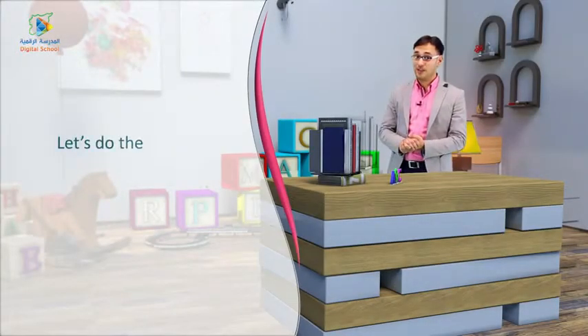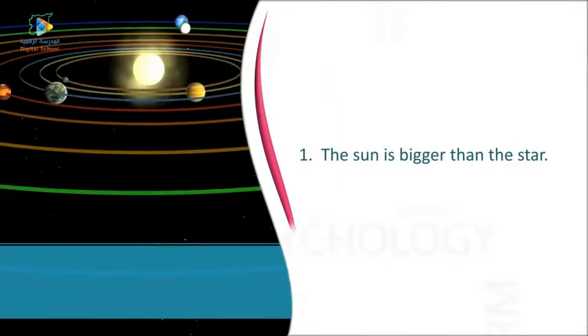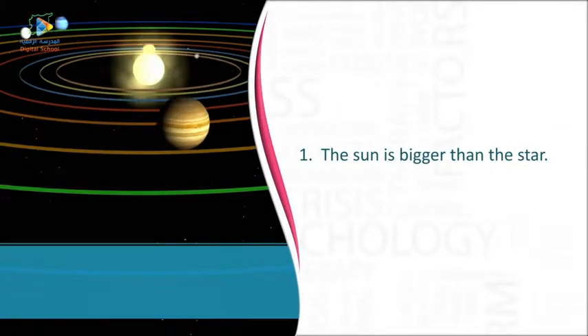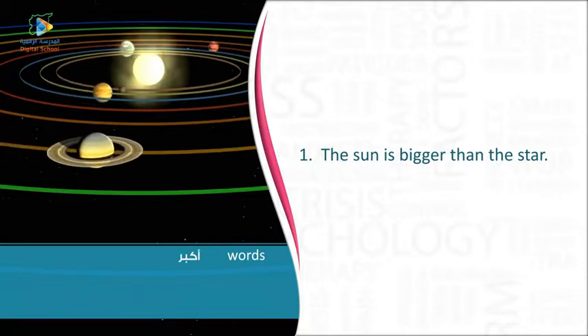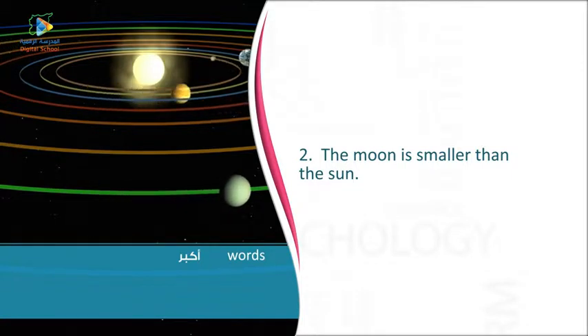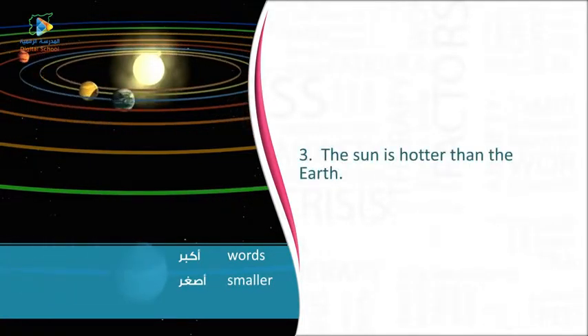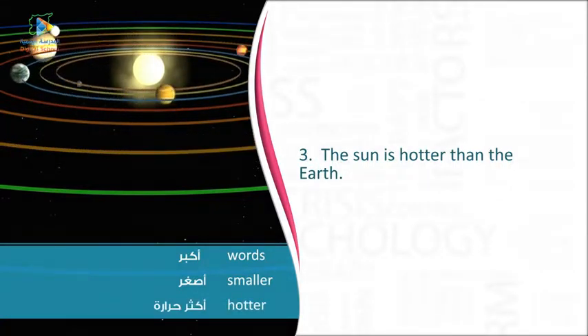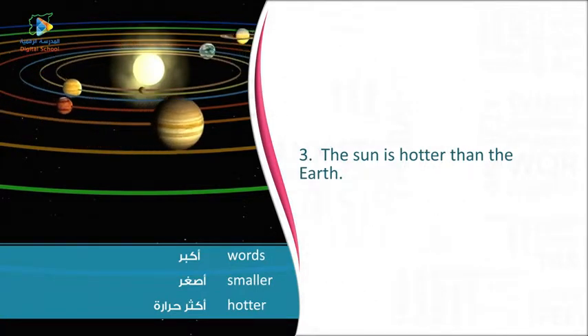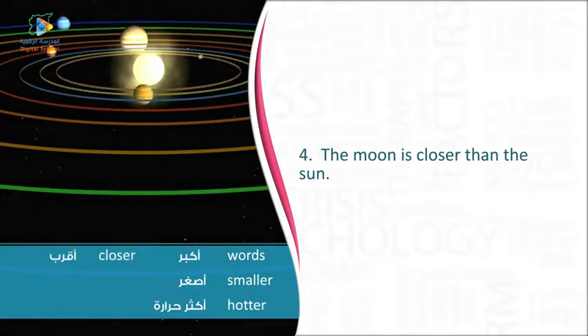Let's do the following exercise about comparative adjectives. One — The Sun is bigger than the star. Two — The Moon is smaller than the Sun. Three — The Sun is hotter than the Earth. Four — The Moon is closer than the Sun.